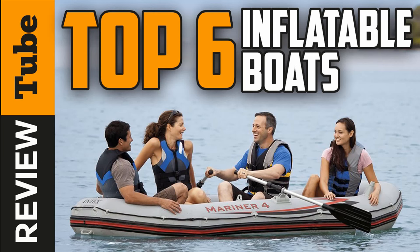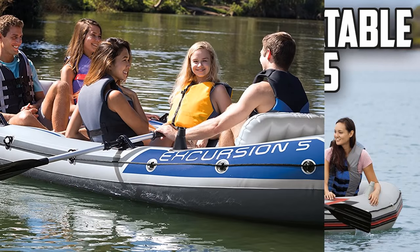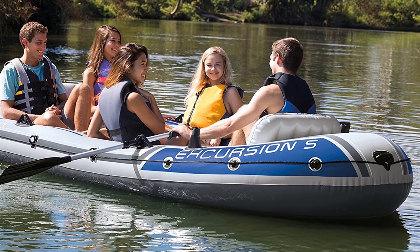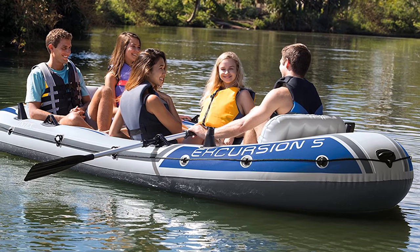Whether you're spending a weekend at the family's lakefront cottage or floating the river with friends, you'll need a quality boat. In this video, we will present you the top six best inflatable boats on the market today.